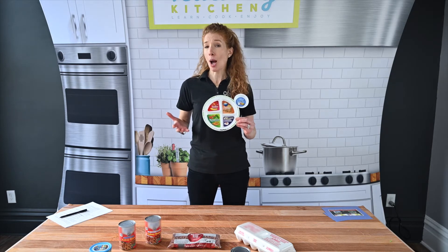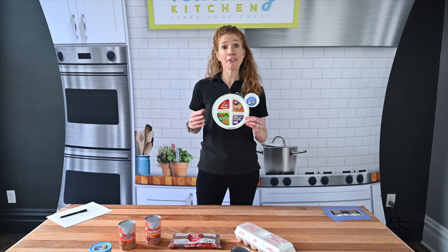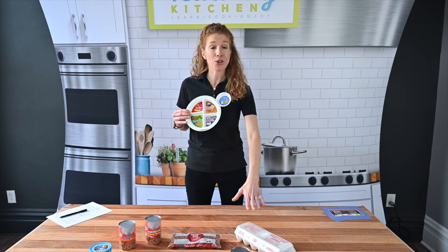There are so many great other options for protein besides our traditional turkey, chicken, and beef. Instead, we can always remember there are eggs, tuna, beans, tofu, and nuts.